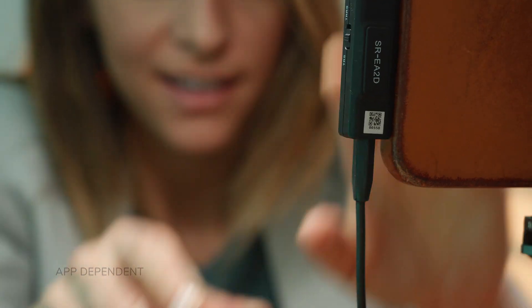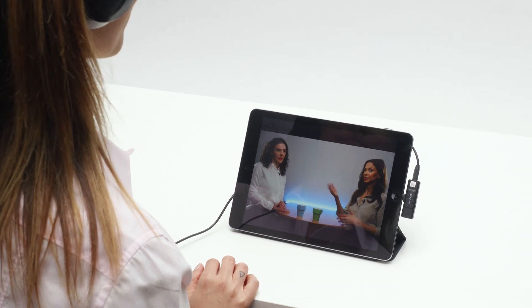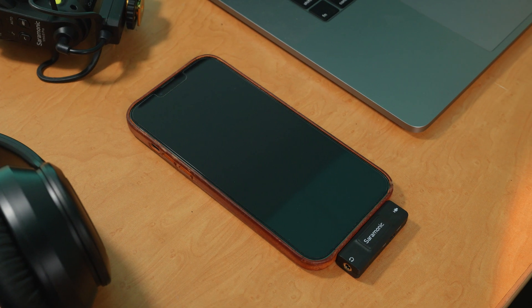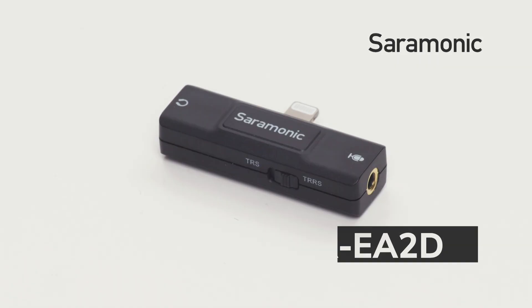A 3.5 millimeter headphone output allows you to monitor in real-time while recording and allows playback without removing the interface. The Saramonic SR-EA2D is the ultra-compact lightning audio interface that mobile content creators have been searching for, all for a really remarkable price.